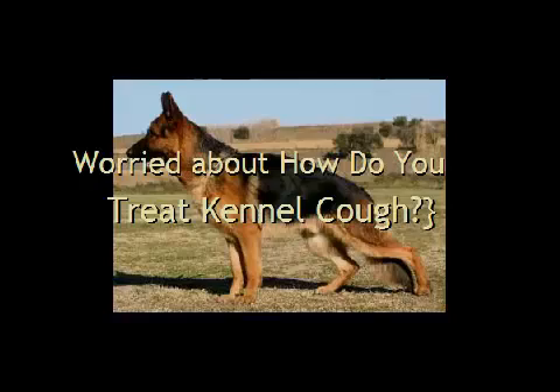Pet dog owners will agree that kennel cough appears to be a remarkably uneasy disease in pet dogs. In actuality, kennel cough in pet dogs could be compared to a cold in human beings. Study indicates that kennel cough isn't actually induced by a virus, not a germs or disease as originally thought.